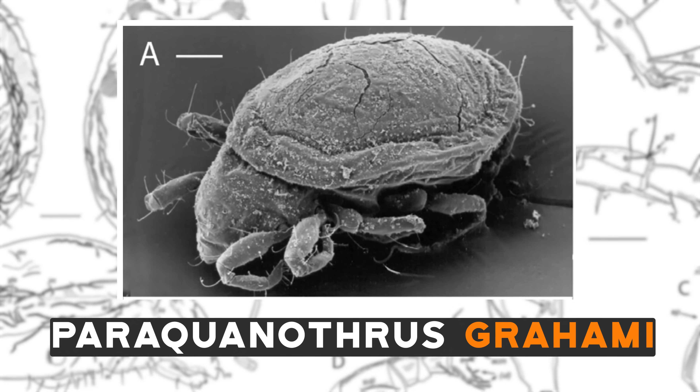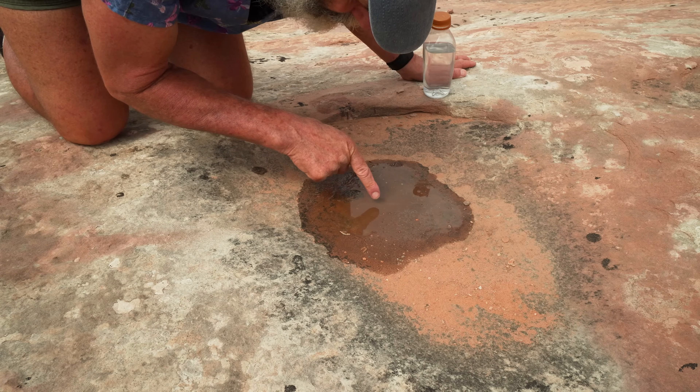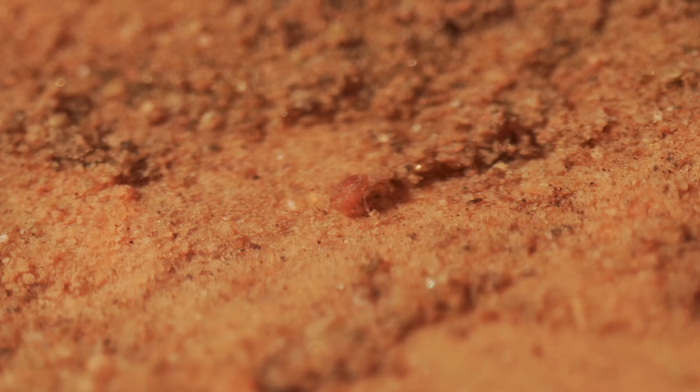It's a little Paraquanithrus gramline. Yep, they're already starting to move — just in those few seconds since I poured the water in, you can see them coming to life.